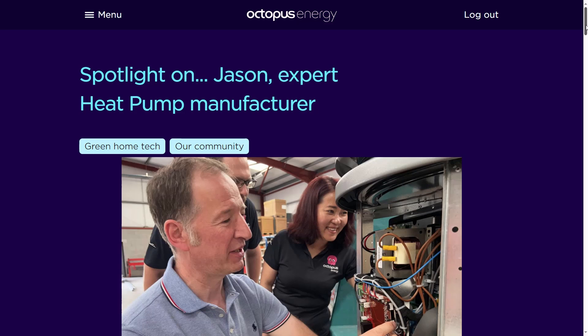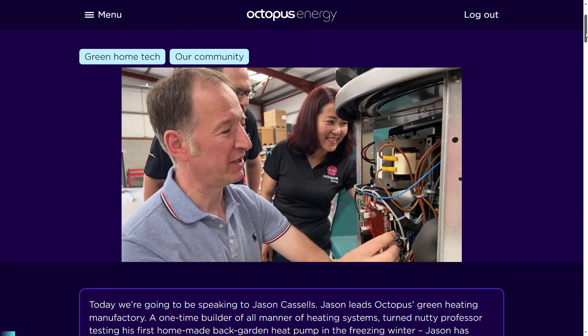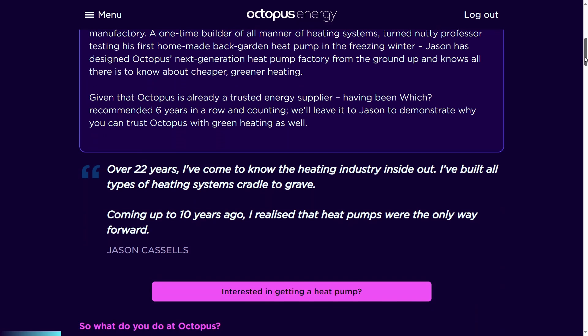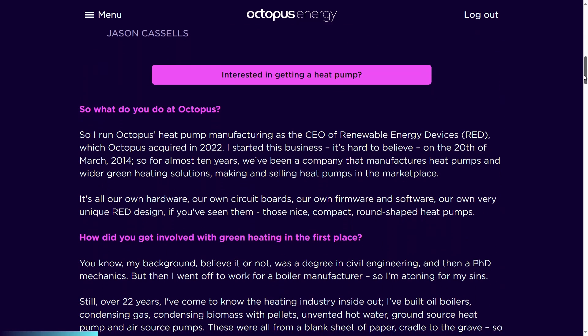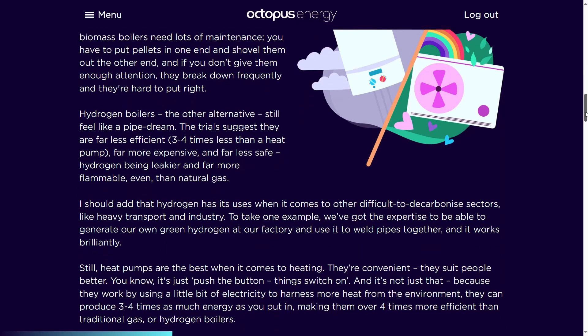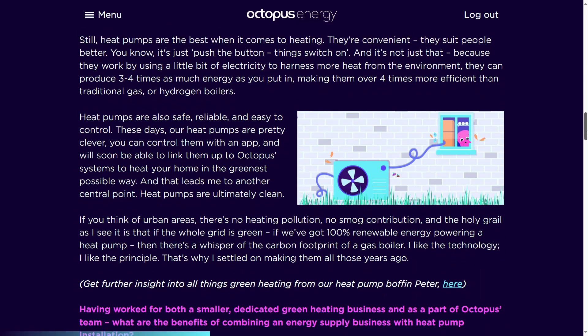I've heard mixed messages when it comes to microbore. If you have any experience of this, please let me know in the comments what your thoughts are and whether it's likely to work or not. There's also a lot more information on Jason's role within Octopus contained in the link in the description below, including how during development he installed his own heat pump in his home and spent two weeks in the middle of winter writing code in an attempt to perfect the defrost logic.